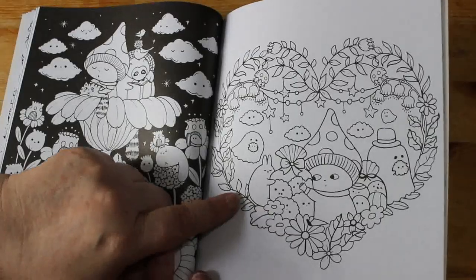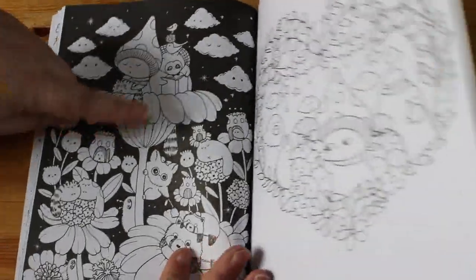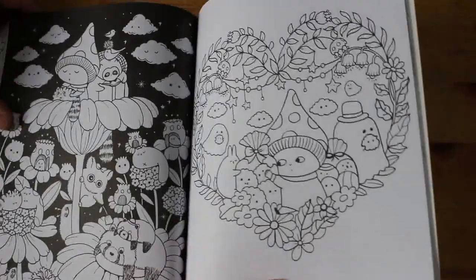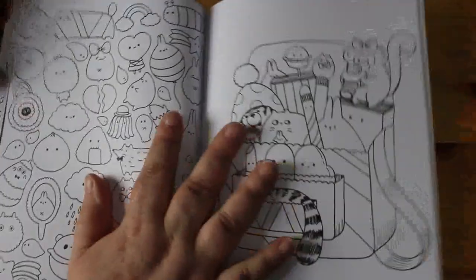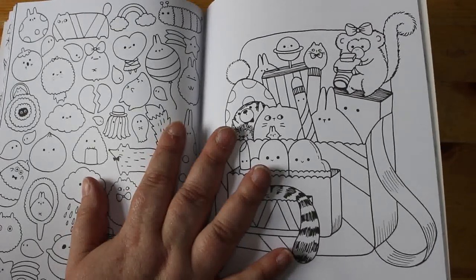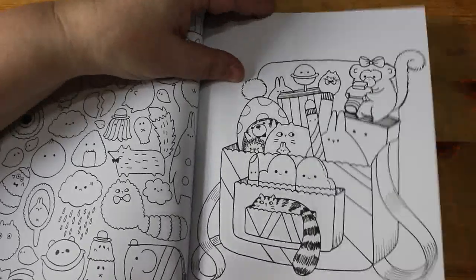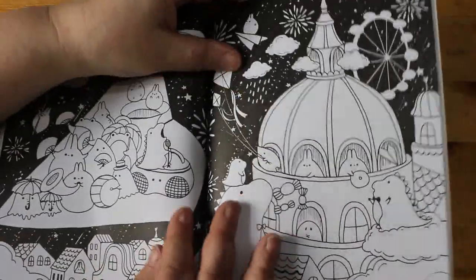This heart is such a simple picture to color - it wouldn't take you half an hour, especially with the black background. That's why I like these: they're just simple, small books. They fit on the smallest shelf on my bookcase, which is a shelf that's really empty because there aren't many short books - so that's one of the reasons I like them.